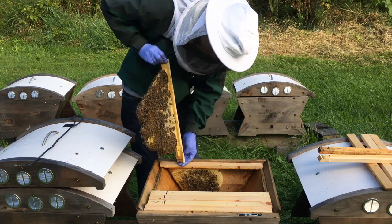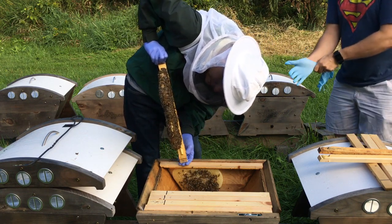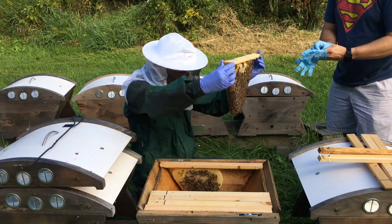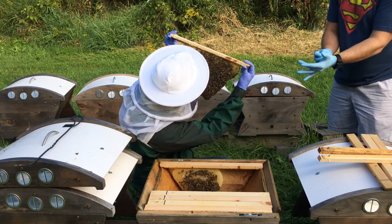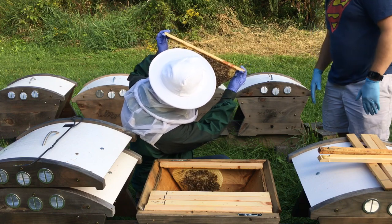In this bar I'm seeing a decent amount of honey. Some of the bars that they had honey in — they've got some brood in it now. Less honey. I feel like I need to start feeding, though I don't like the idea of feeding, especially so early.